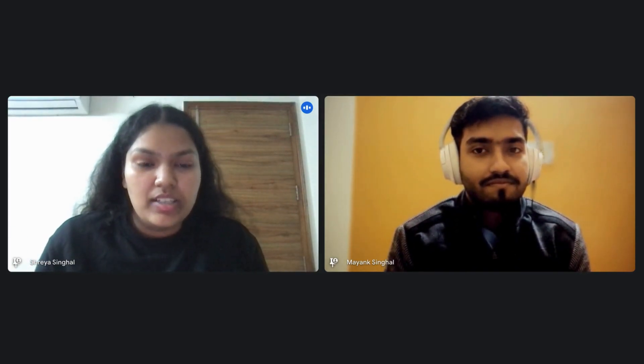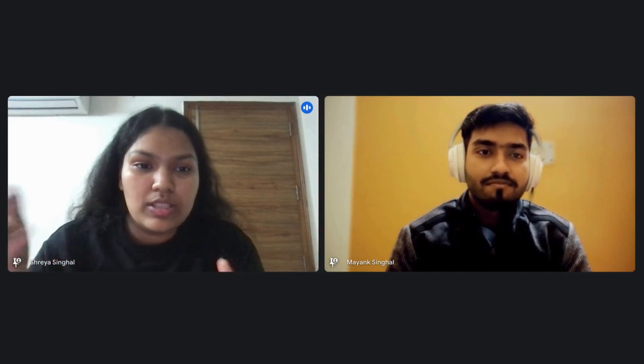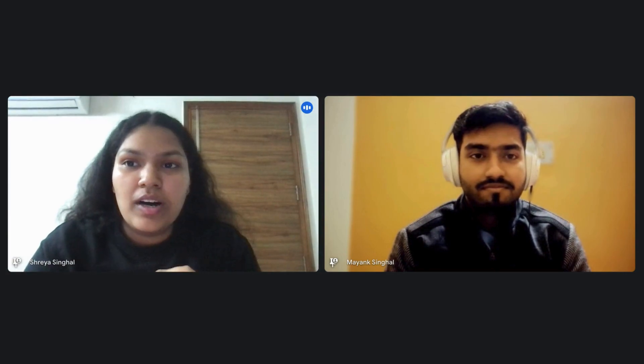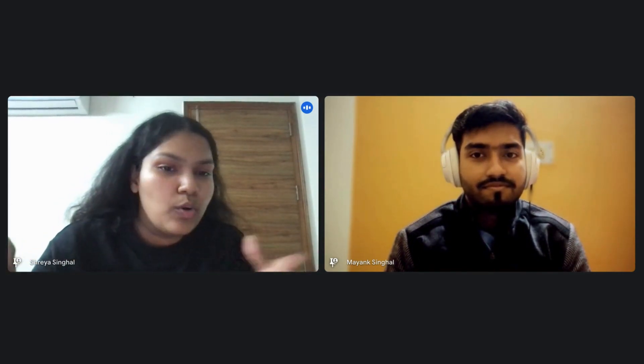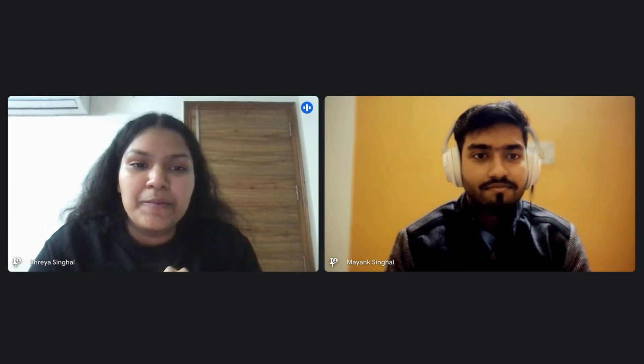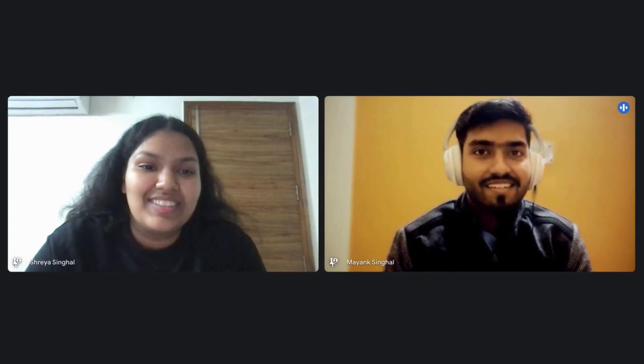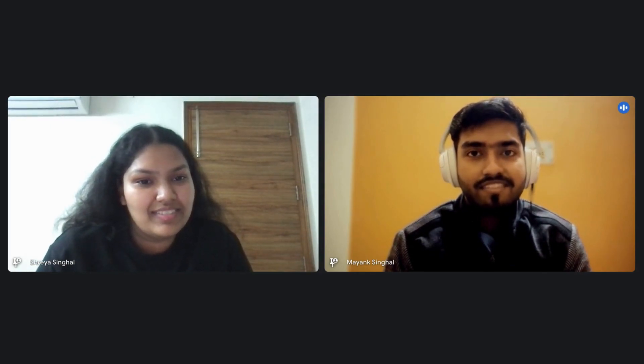Welcome back to the channel. Today we'll be discussing the Amazon six-month SDE intern interview experience. We have with us Mayank, who has previously interned at LinkedIn and is an upcoming Amazon SDE intern in 2025. He'll be sharing his insights on the whole selection process, the interview rounds, and everything.